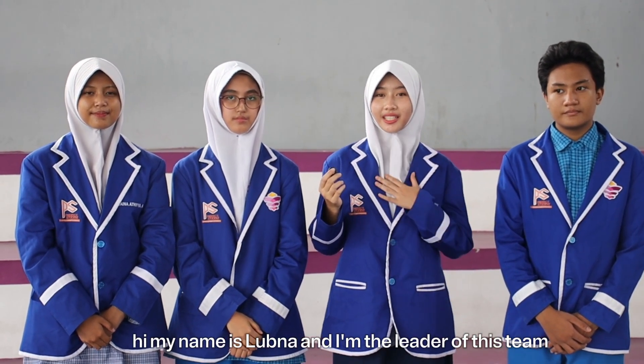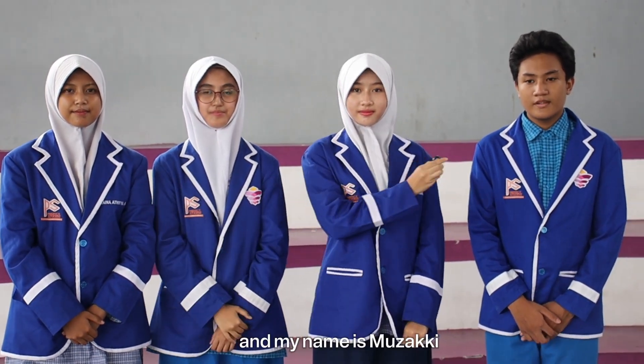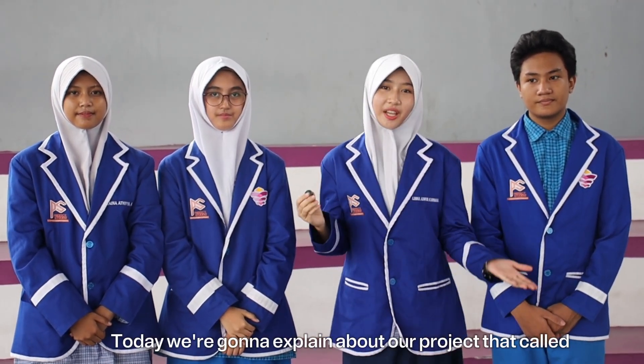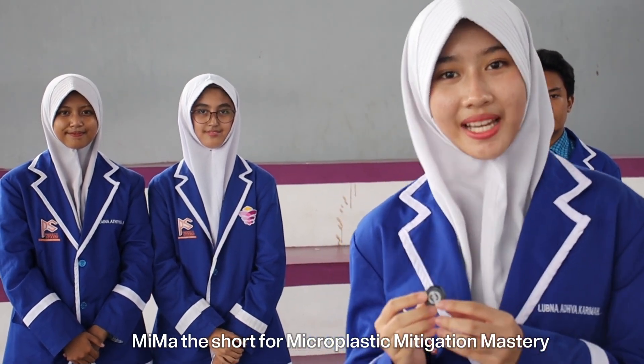My name is Gudna, and I'm the leader of this team. My name is Maryam. My name is Raina. And my name is Muzaki. Today, we're going to explain about our project called MIMA, short for Microplastic Mitigation Mastery.